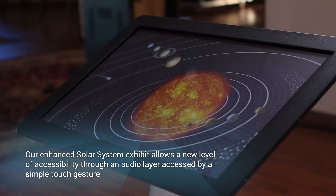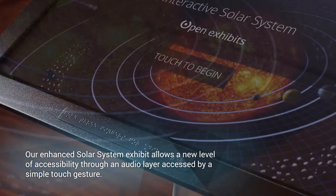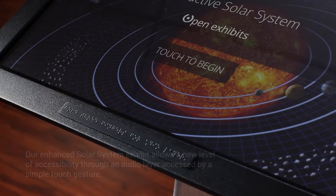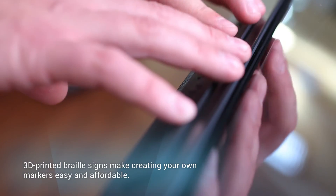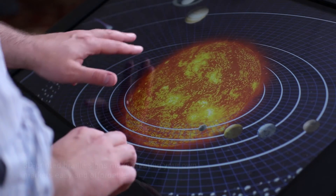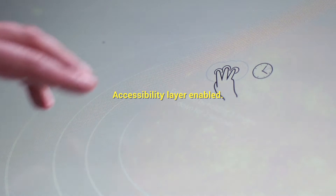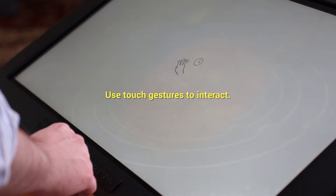Our enhanced solar system exhibit allows a new level of accessibility through an audio layer accessed by a simple touch gesture. 3D printed Braille signs make creating your own markers easy and affordable. Accessibility layer enabled — use touch gestures to interact.